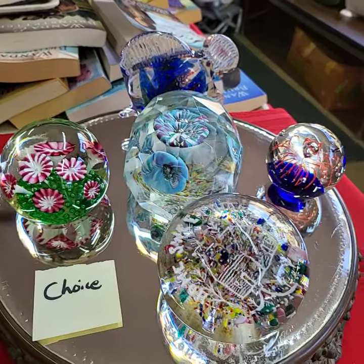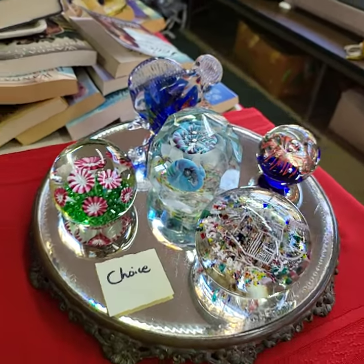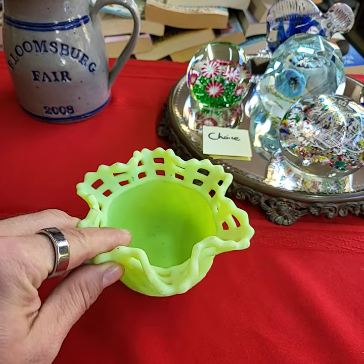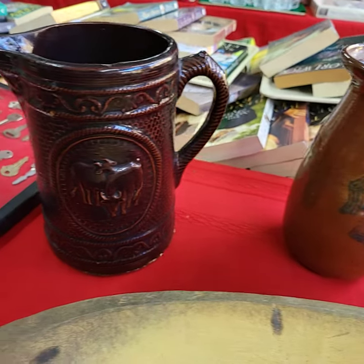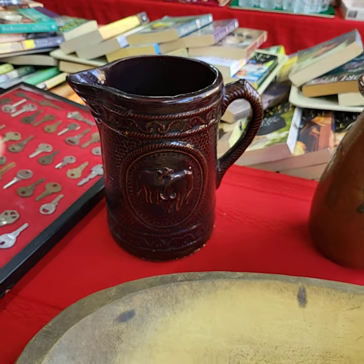We're running choice of paperweights today. If you have any questions or would like additional photos, please don't hesitate to reach out and let us know. This one really glows — very, very bright under a black light. I didn't see any big chips or anything like that; normally they're chipped up.